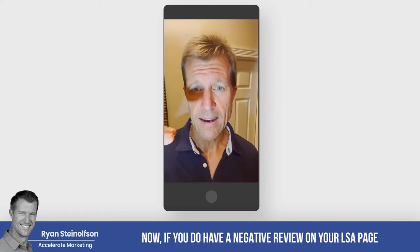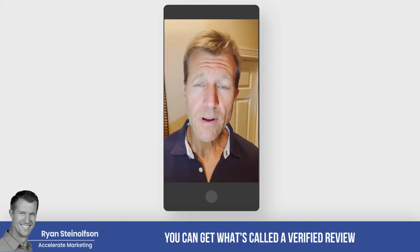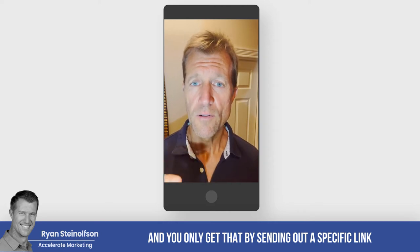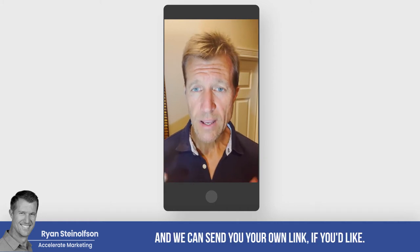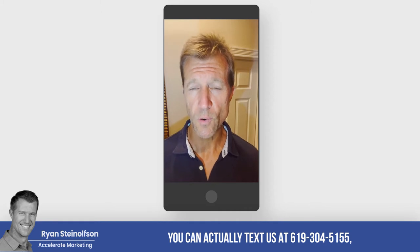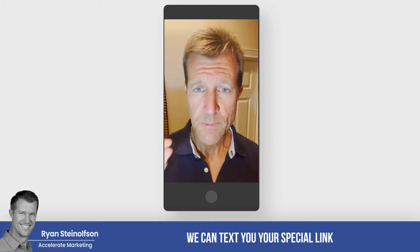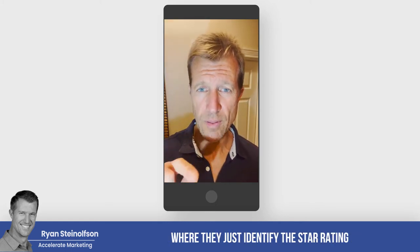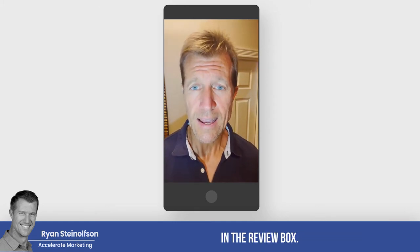If you have a negative review on your LSA page that you want to push down, you can get what's called a verified review. You only get that by sending out a specific link through the LSA application. We can send you your own link if you'd like — you can text us at 619-304-5155. That link takes people directly to the review box where they identify the star rating and simply leave a review.